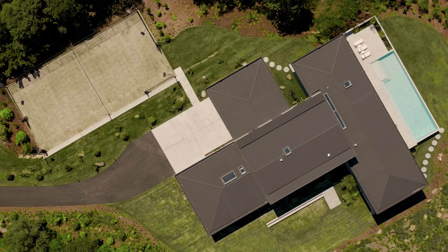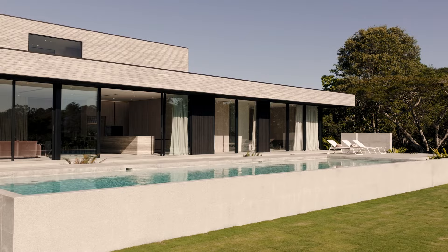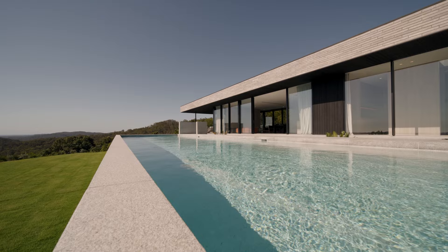Outside, landscaped terraces lead you to a number of resort-style amenities, including this incredible 20-metre mineral pool and bathing court. There's also a super grass tennis court, a car court and courtyard gardens.